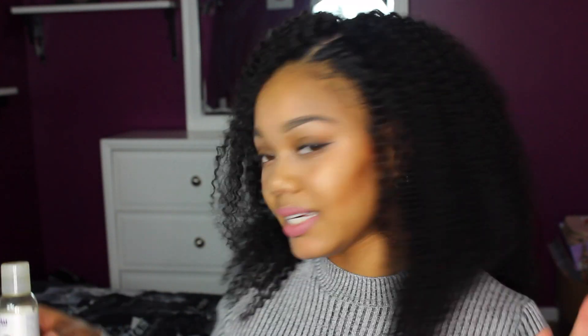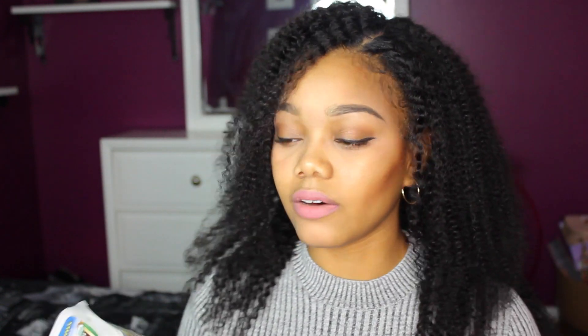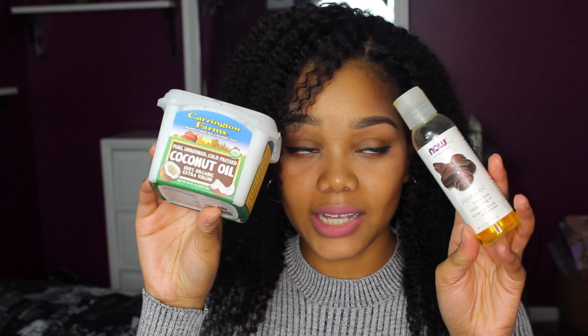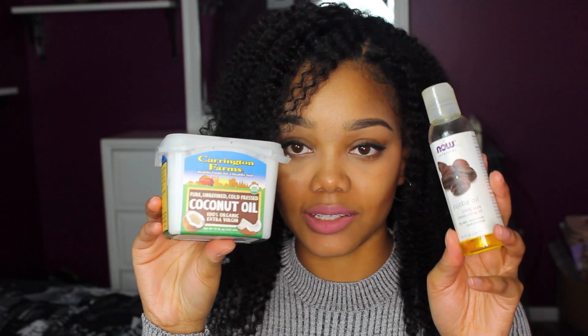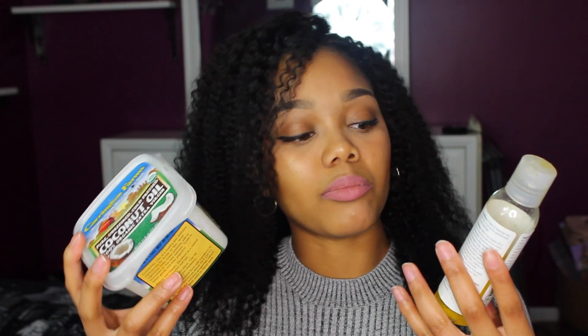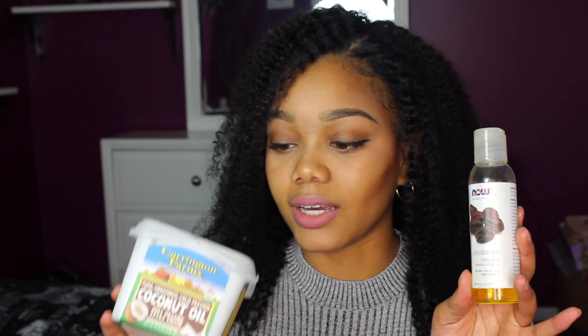Last but not least, my oils. I of course love coconut oil and I recently just got back into using my jojoba oil. These two oils have been favorites for me — I switch between the two depending on whatever I feel like using. They both provide moisture for your hair.